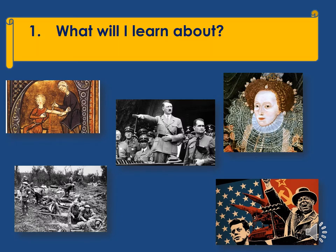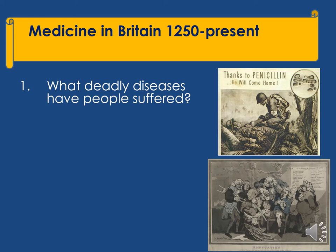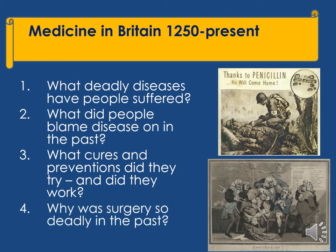The first question is what will I learn about. We have chosen five fascinating topics. We start our course by investigating medicine in Britain from the year 1250. We investigate all of the deadly diseases that people have suffered since the medieval period, such as the Black Death and Cholera. We'll look at what people blame disease on, how they've tried to cure them, and why surgery was so deadly in the past.